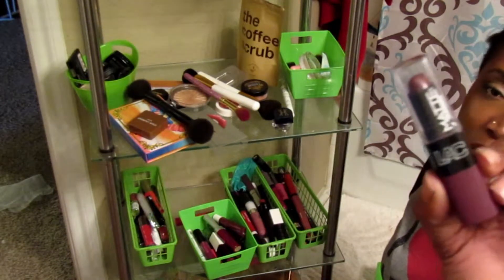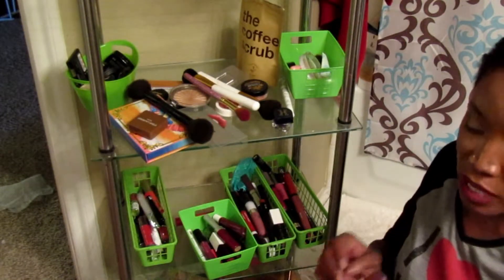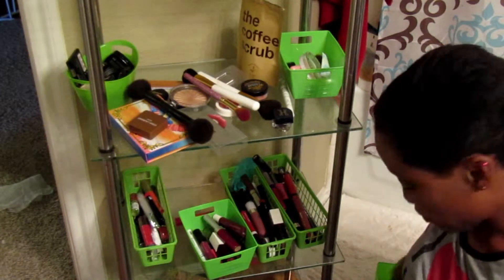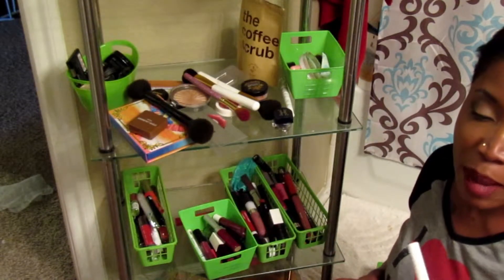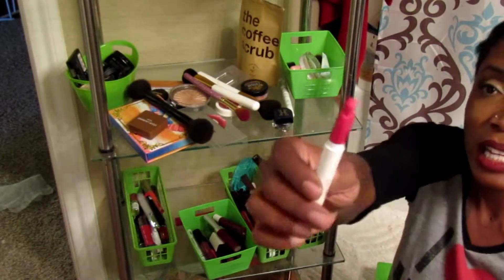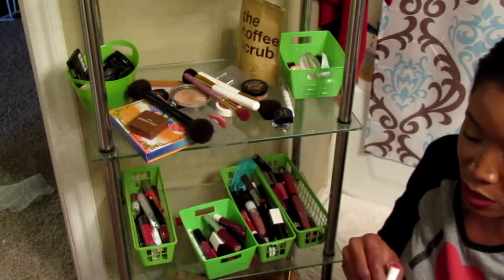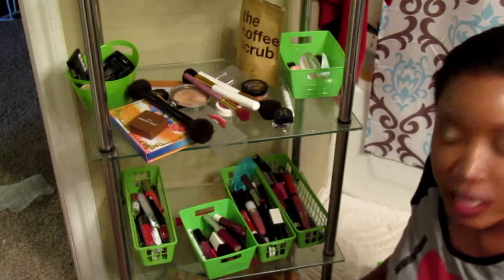This LA Colors Matte — I'm gonna let it die its death because it's way past the 24-month mark. This is another ColourPop lip that is way past its time — I Heart This in matte, really pretty color but it's too old and it's started getting those holes in it, so that lets me know it's done.